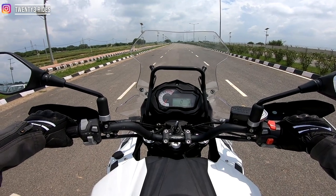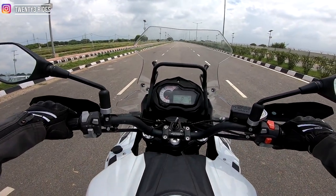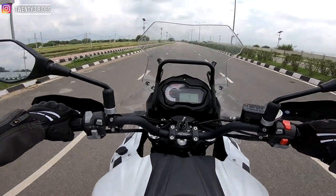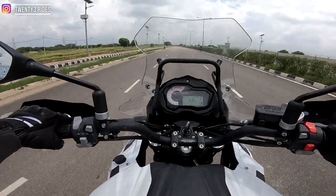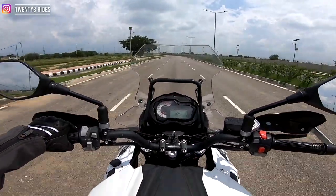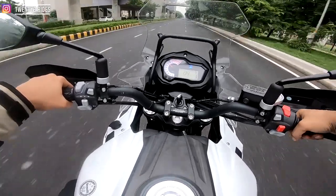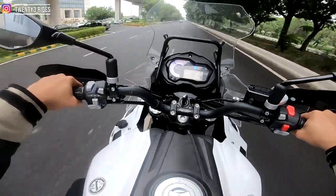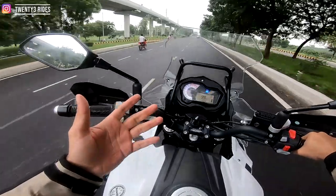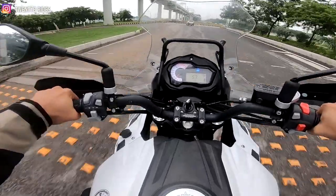We'll do a 0 to 100 kmph test of the TRK502 to see how many seconds it takes to get to triple-digit speeds. We reached 100 in third gear, then went into sixth gear and revved it out — and we hit 137 kmph. That is adequate power. I was trying to aim for 110–115 but it hit 137, and I think that is adequate power for the purpose.